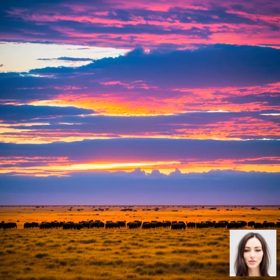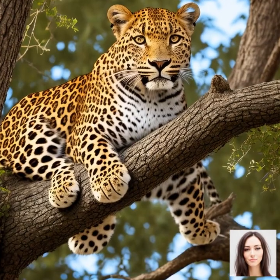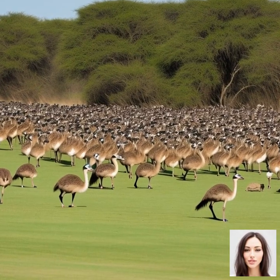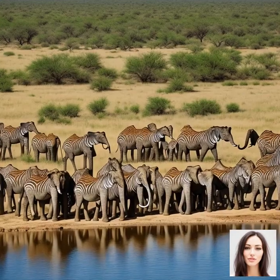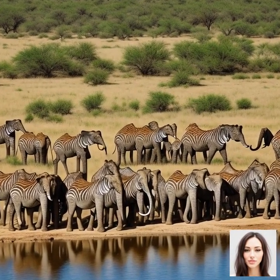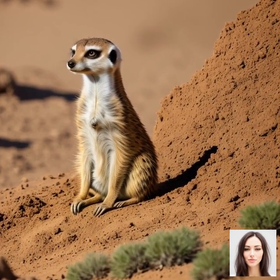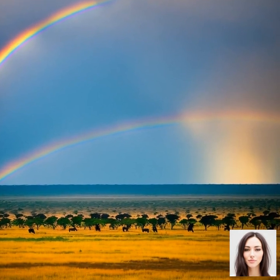In addition, the Great Migration helps maintain genetic diversity among the migrating species. As animals from different regions of the Serengeti come together during the migration, they have the opportunity to mate and exchange genetic material. This genetic mixing is essential for maintaining the long-term health and resilience of these species. In summary, the Great Migration is an ecologically significant event that plays a critical role in maintaining species diversity and the overall health of the Serengeti ecosystem, by promoting vegetation growth, supporting predator and scavenger populations, facilitating nutrient cycling, and maintaining genetic diversity.